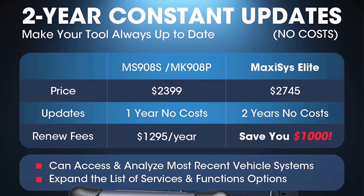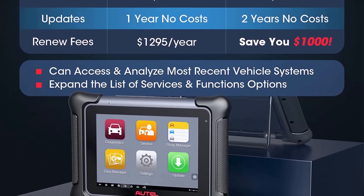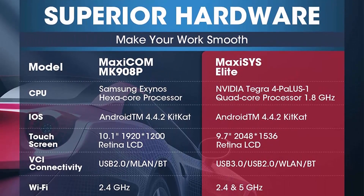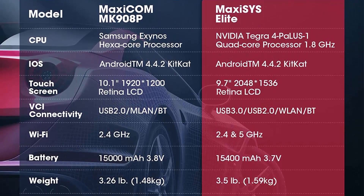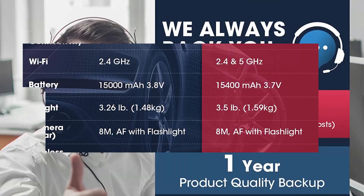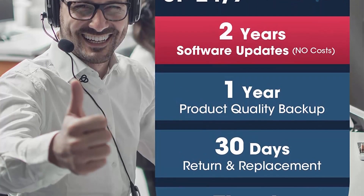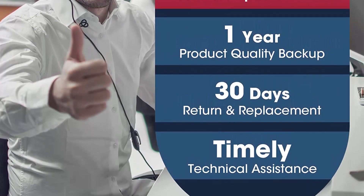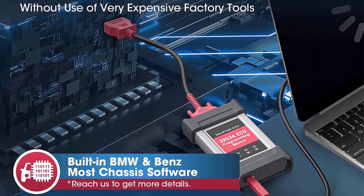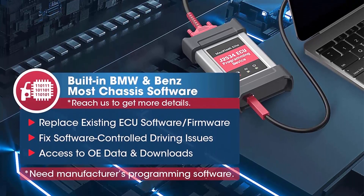Superior hardware, upgraded versus MK908P and MS908S Pro. This 2022 version Auto Scanner Elite boasts a 9.7-inch Retina Display at 2048x1536, similar to an iPad. Quad-core 1.8 GHz running 3x faster than competitors under Android KitKat 4.4.2, with 2GB RAM, 32GB ROM, USB 3.0, and 2.4 and 5GHz dual-band Wi-Fi.